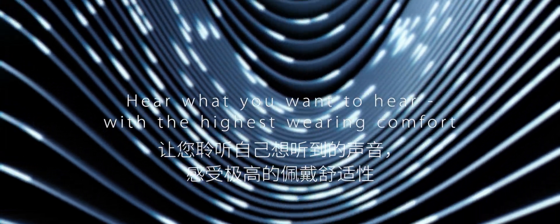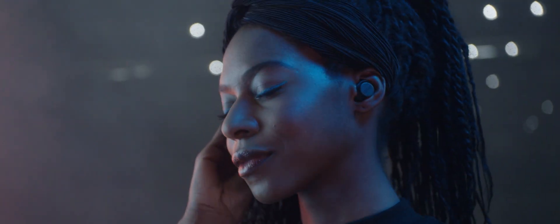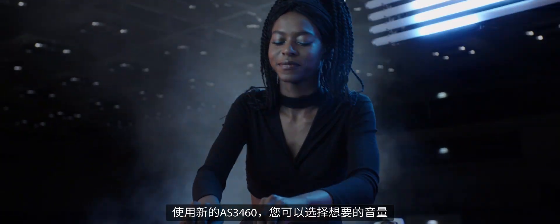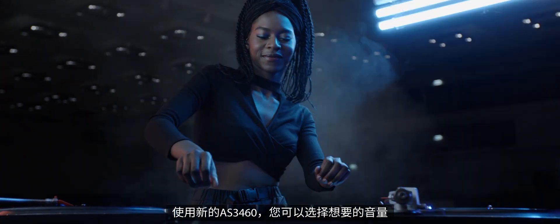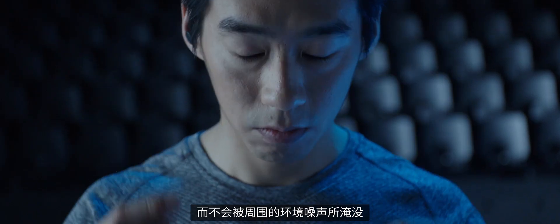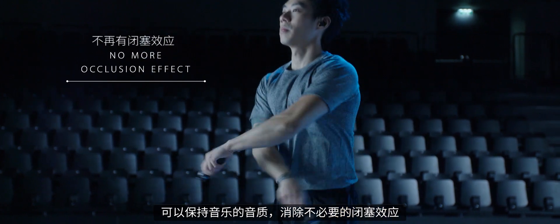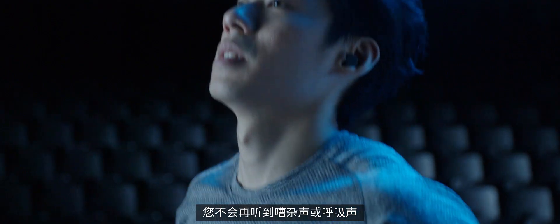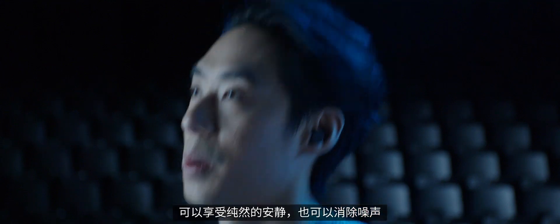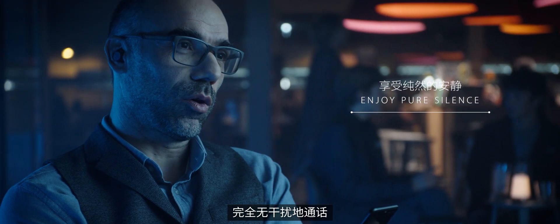Hear what you want to hear with the highest wearing comfort. With the new AS3460, you choose the volume you prefer and not the one that will drown out the ambient noise. The IC preserves the quality of your music and removes the unwanted occlusion effect. No more rumbling or breathing sounds. Enjoy pure silence or tune out the noise to take a call without distractions.